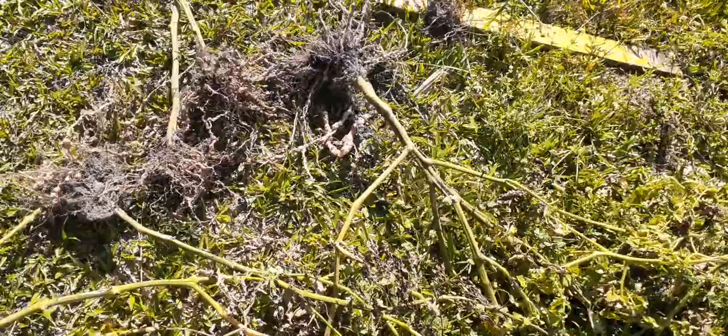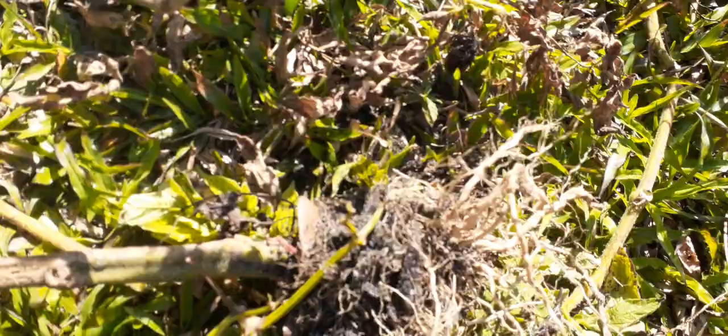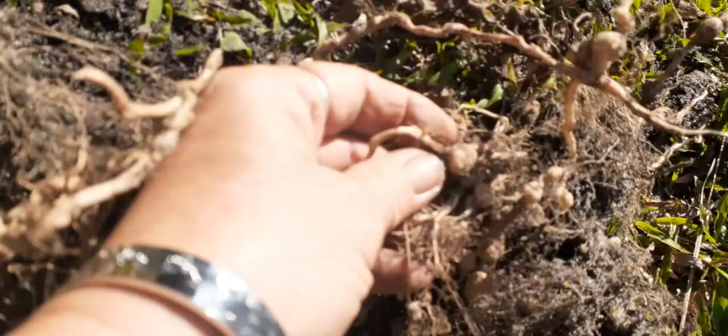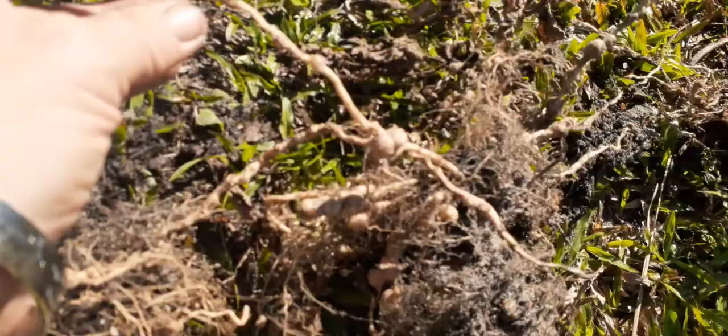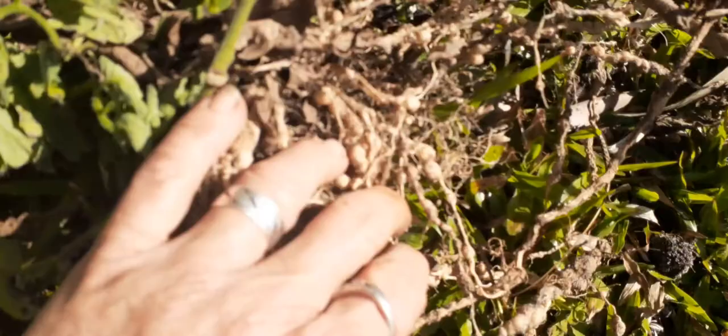If anybody has some suggestions on how to get rid of them, I am all ears. It looks like we have had a pretty serious root knot nematode problem on almost every one of the plants. This one you can really see the knots on it. And this one, you can see them all along the roots there.